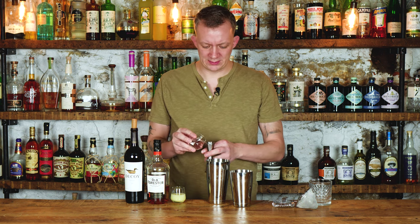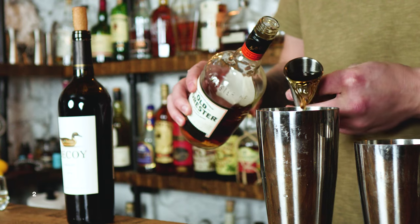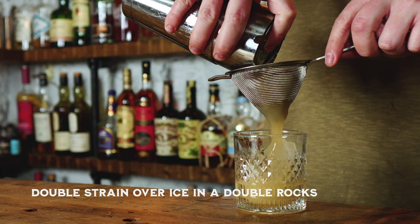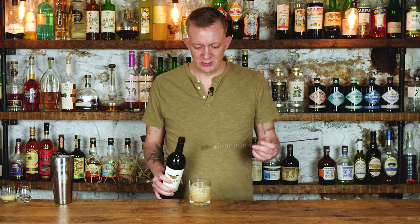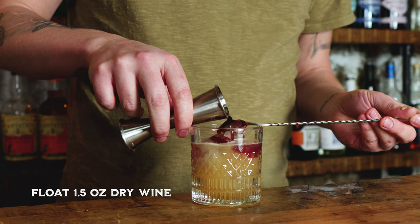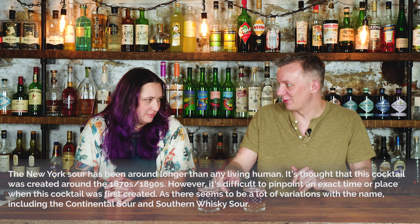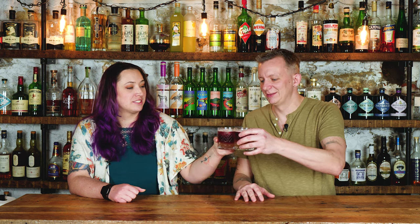Last but not least, one of my favorites to make at the bar — the New York Sour. Three-quarters ounce simple syrup, three-quarters ounce lemon juice, two ounces of bourbon. Add ice and shake for 12 to 15 seconds, then strain over ice in a double rocks glass. Float about one to one and a half ounces of a dry red wine — I like Merlot here — using the back of your bar spoon, gently pouring it over. Cheers to five New York City cocktails.